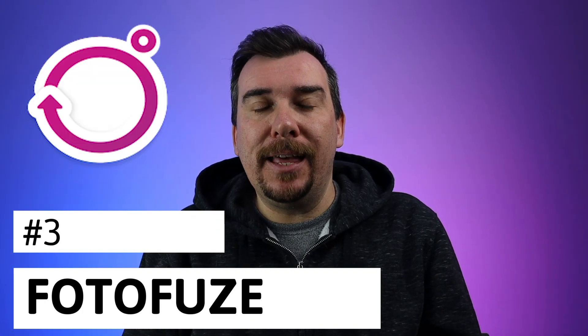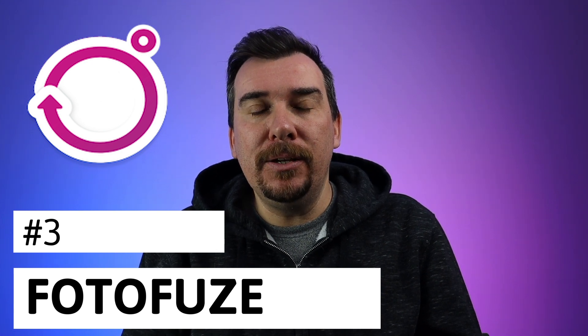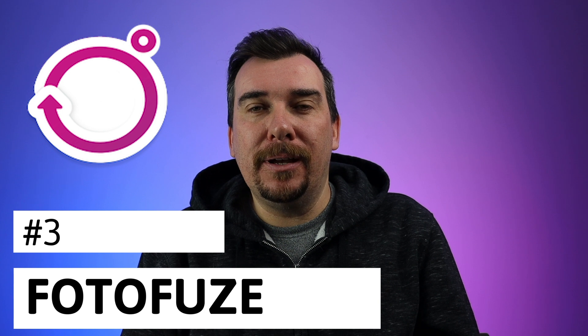The next app would be Photofuse. This app will allow you to get that crispy white background that eBay so loves, and it's real simple and easy to use. Now it does add a little extra time to the listing process, but it's definitely well worth the extra time.